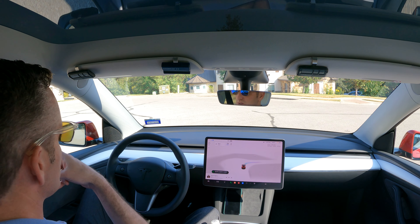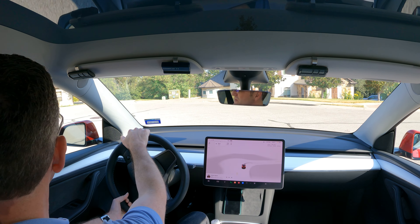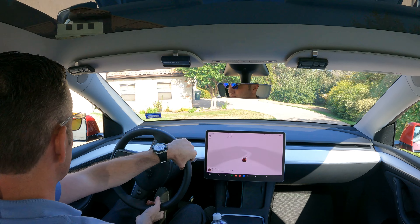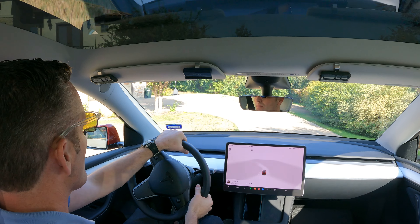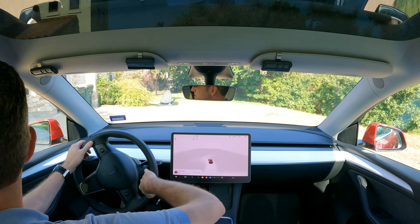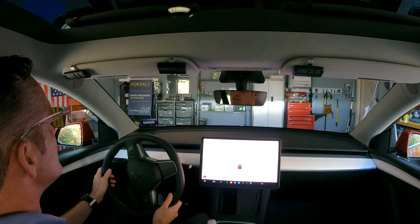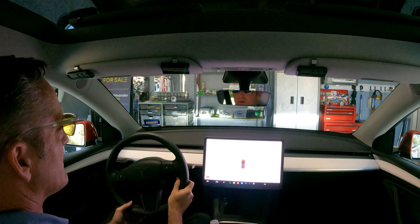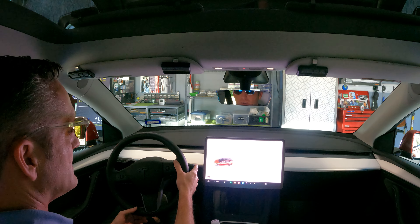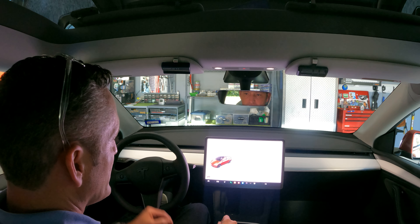Okay, so my house is over there. I put my foot on the brake and it turns off auto, or the full self-driving. Oh my gosh, I left the garage door open — well, that wasn't good. But we made it! That was totally awesome, totally awesome.